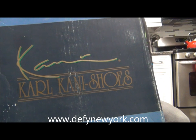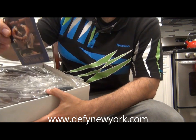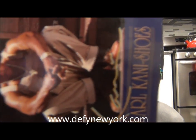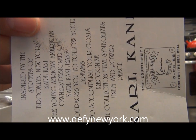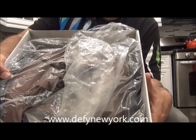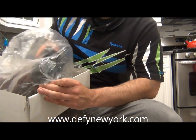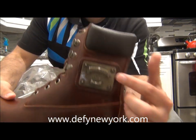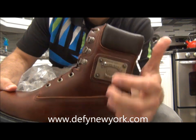Right away you've got the original Carl Kanai tag — it's no longer attached to the boots. Let me show you the back. You can see they're still in the wrapping paper.